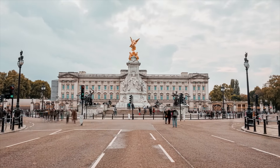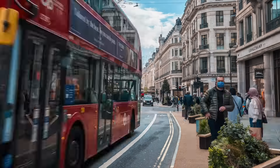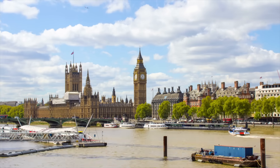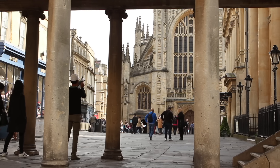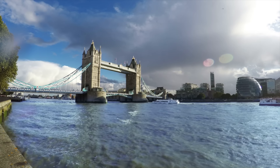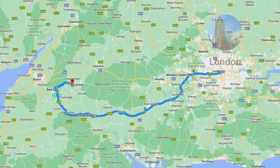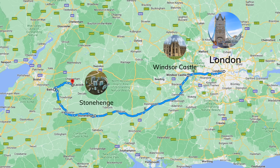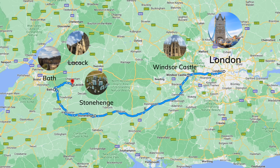One of the great things about London is that it's a super convenient home base for day trips. When Grant and I were planning our UK vacation, we knew we wanted to see Windsor Castle, Stonehenge, and Bath. One challenge was how far apart these locations were. Windsor Castle is about 25 miles from the center of London. From Windsor Castle to Stonehenge is another 68 miles, and from Stonehenge to Bath it's another 95 miles. Luckily, we found a tour group to take us to all three locations from London in one day.